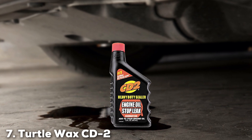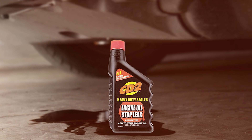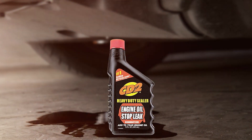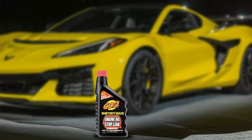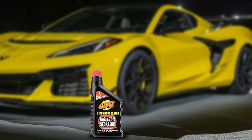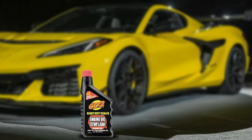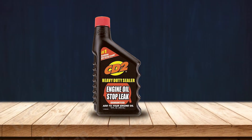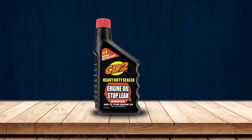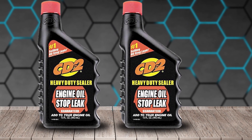Last but certainly not least, finally at number 7, we have the Turtle Wax CD2 Stop Leak. This product is a trusted name in the world of engine oil additives, designed to stop and prevent oil leaks, offering a reliable solution for car owners. The high-quality formula ensures that your engine seals remain flexible and effective. The design of Turtle Wax CD2 Stop Leak is focused on restoring the elasticity of rubber seals. This additive is suitable for all types of engines, including those with turbochargers, and works by conditioning seals, reducing the likelihood of future leaks.